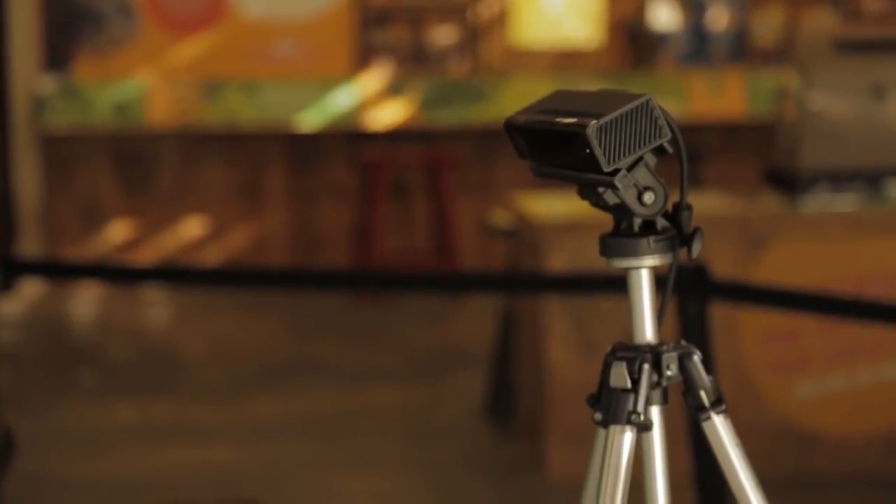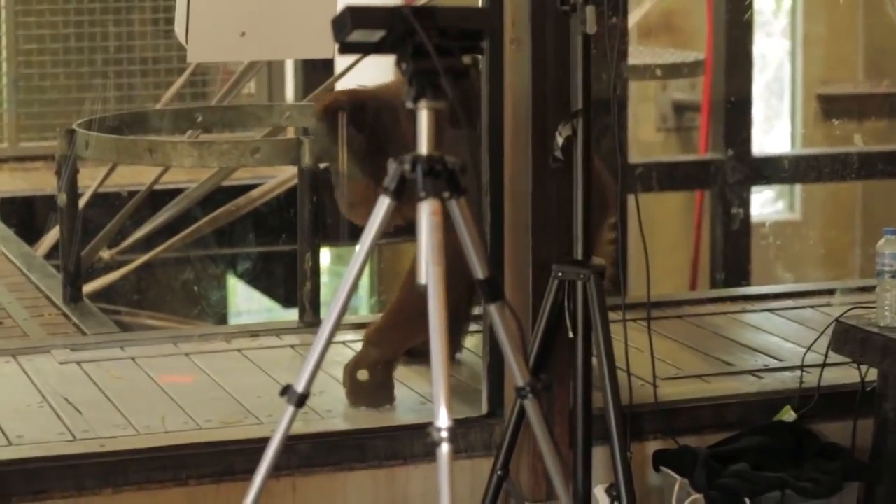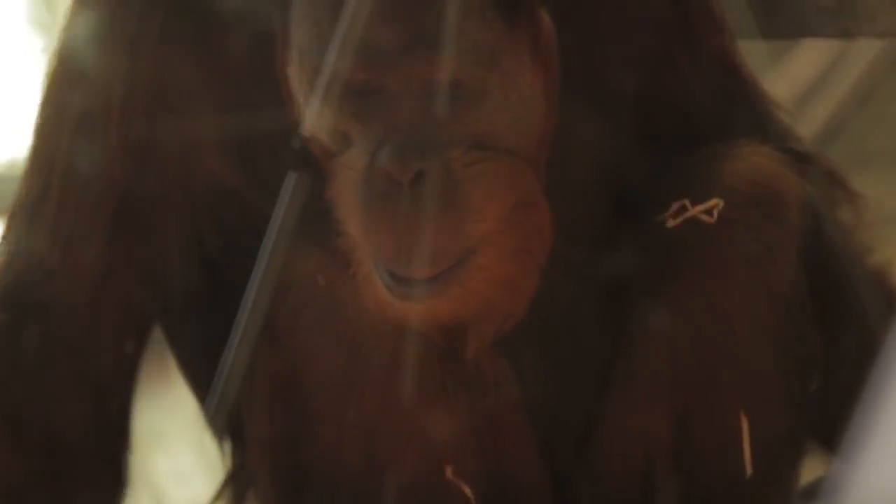To enable that, we've got a Microsoft Kinect sensor sitting outside of the enclosure. That detects the orangutan's movements through the glass, and we can then tell when an orangutan is touching the interface, and the app can then respond.